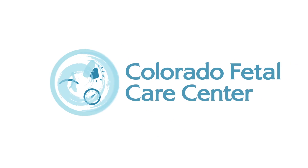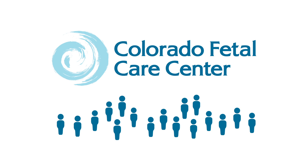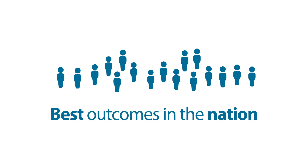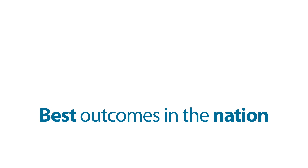The severity of this condition requires a comprehensive approach. At the Colorado Fetal Care Center, our dedicated multidisciplinary team has some of the best outcomes in the nation in caring for and treating CDH and its multiple effects.